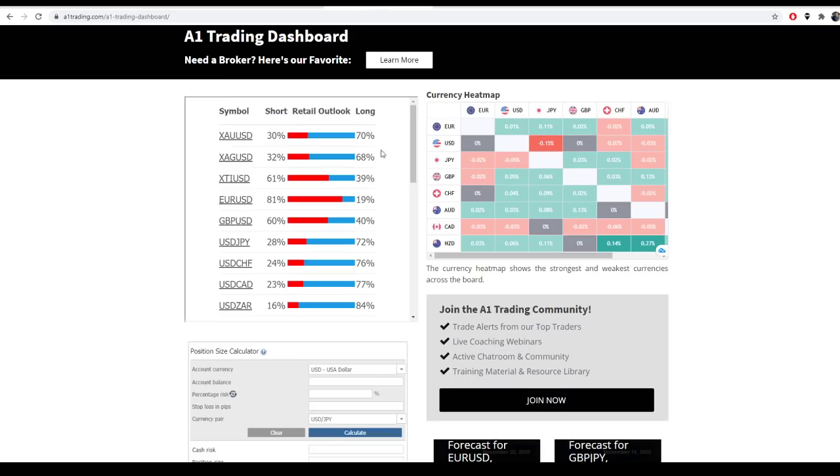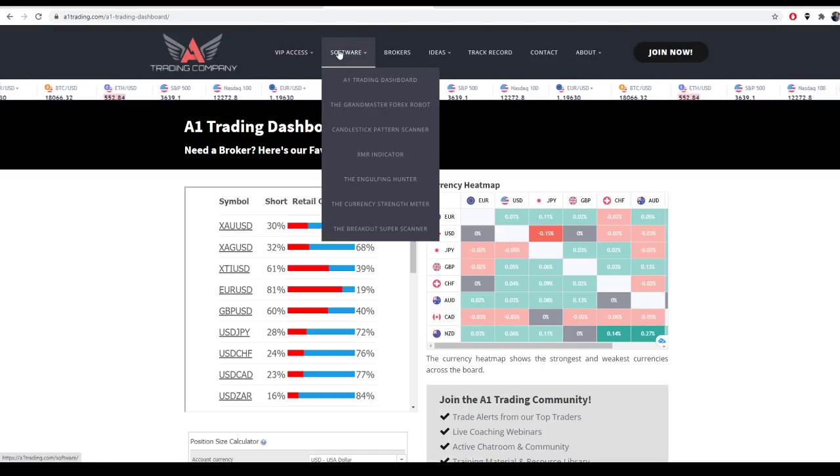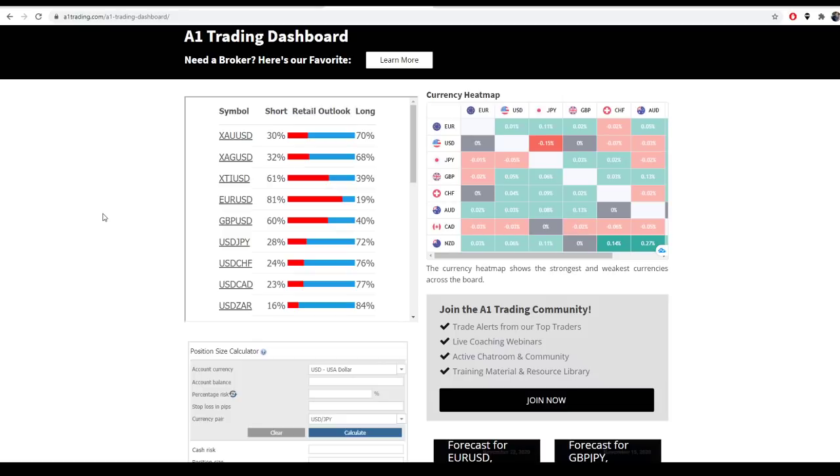I actually just got done doing this. This is a tool, or a conglomerate of tools, that I just put up on our website, a1trading.com. If you go to the website — you might have to do it in browser — go to Software and then go down to A1 Trading Dashboard. This is completely free. It's a bunch of tools that I personally use when doing my analysis, and I've gone ahead and made it public for you guys. Please take advantage of that. It works much better on the desktop.